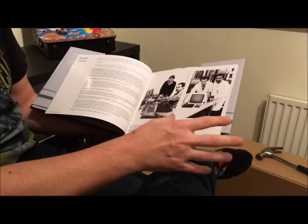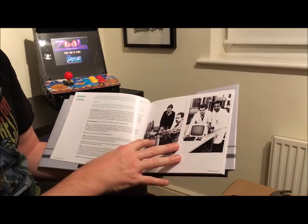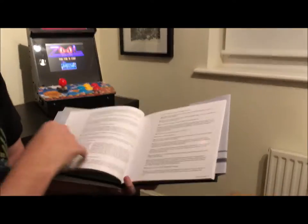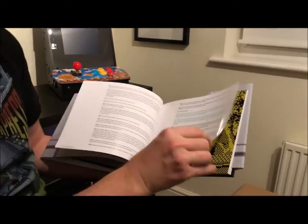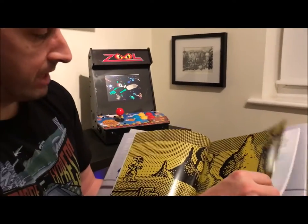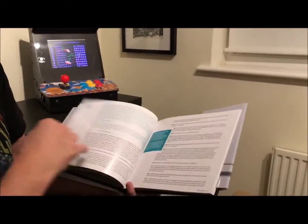We've got a great interview with Steve Marsden, who is probably quite famous for Technician Ted at Hewson. But for Gremlin, he formed a studio called Gremlin Lincoln. They did some amazing work. Shadow of the Beast was one of those games on 8-bit, which Steve was responsible for.